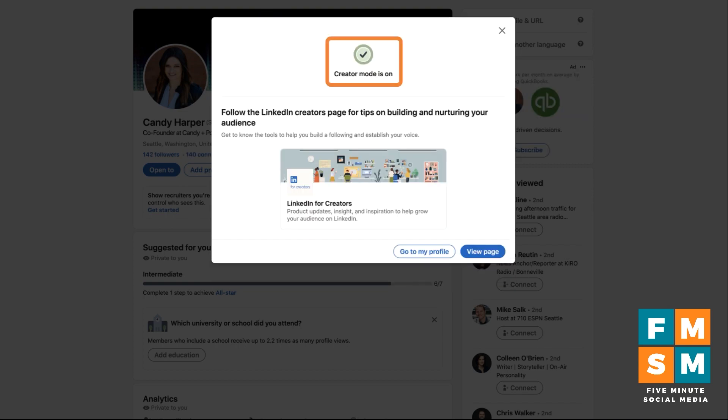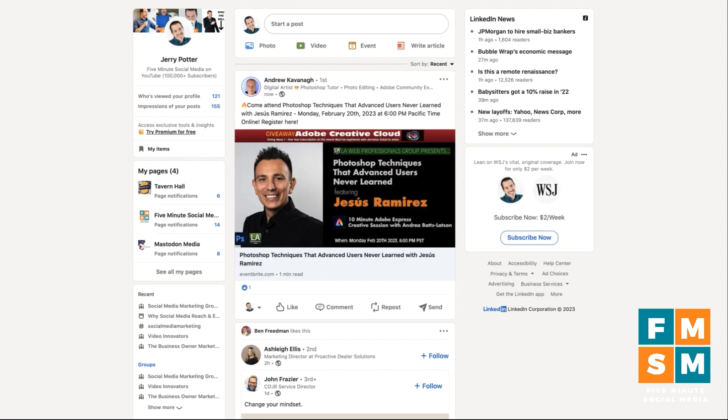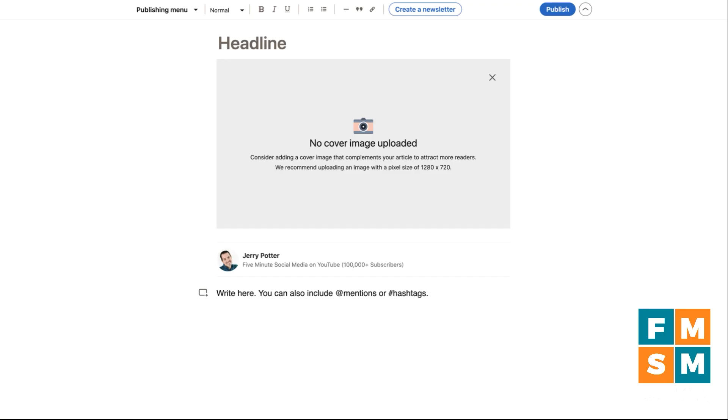Creator mode is on. The second requirement — and I don't know if this will be there forever — is you have to have created a post within the last three months on LinkedIn, so put up a post if you haven't. To get started, go to the regular posting box on LinkedIn and choose write article. Articles are kind of like a blog post on LinkedIn, and your articles are what become your newsletters.